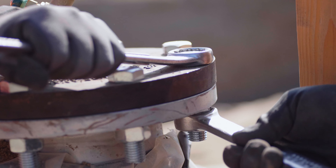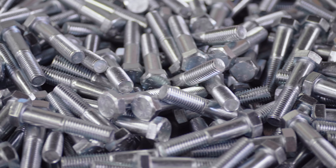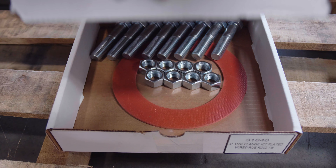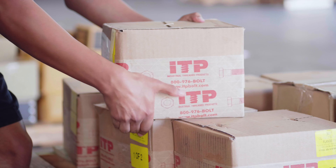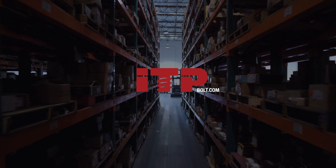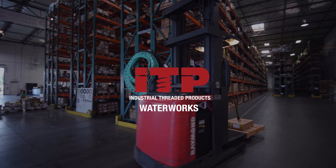ITP Waterworks division is your source for demanding jobs. Stocking kits in every dimension, material, and finish is just the start. Contact us today and let our service speak for itself. Please visit our website at ITPBolt.com or give us a call today. Thank you for choosing Industrial Threaded Products.